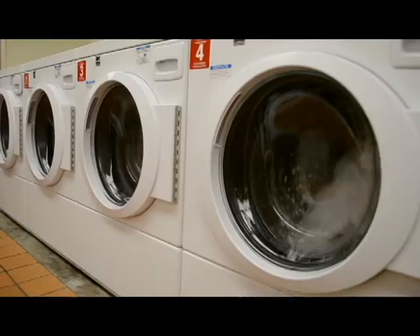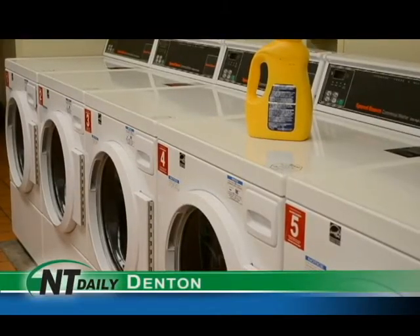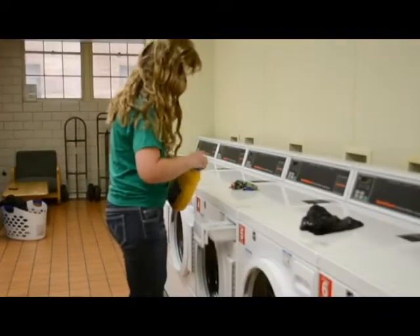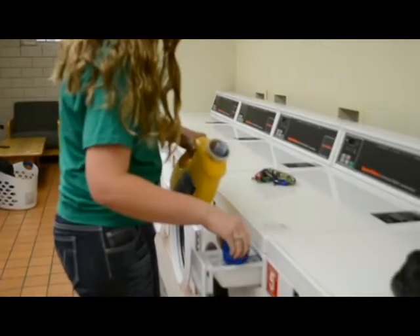This is the sound of money. That's what students in UNT's residential dorms are finding out. UNT Housing has removed the coin slots from the laundry machines and allows students to wash and dry their clothes for free. One student says she's glad she doesn't have to scramble for coins to do her laundry.